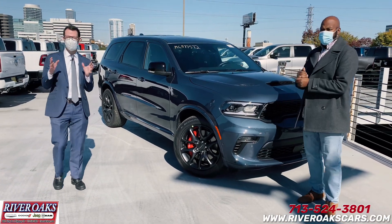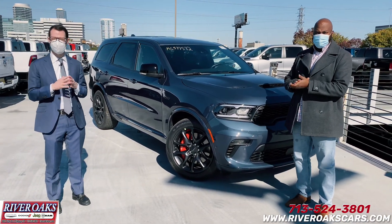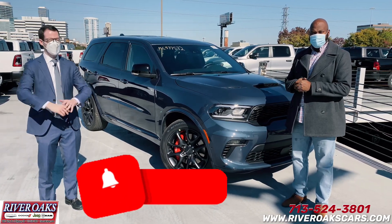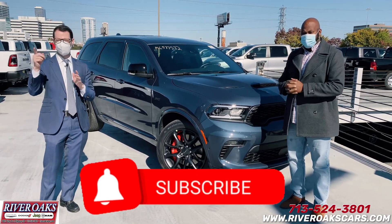Hey guys, Blake Helfman here, River Oaks Dodge. Got a super special guest on today. We've got a new product alert. I've got Robert YouTubing on a Budget. If you guys like what you're about to see, click subscribe right now.